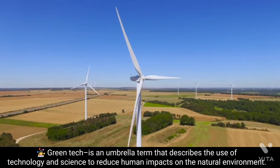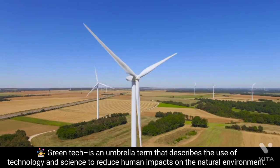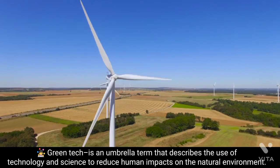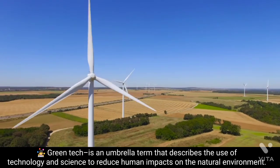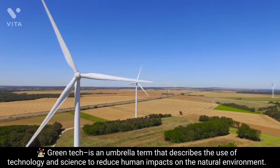Green Tech, or Green Technology, is an umbrella term that describes the use of technology and science to reduce human impacts on the natural environment. Green technology surrounds a wide area of scientific research, including energy, atmospheric science, agriculture, material science, and hydrology.